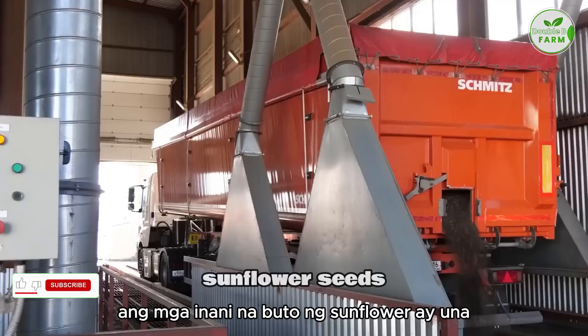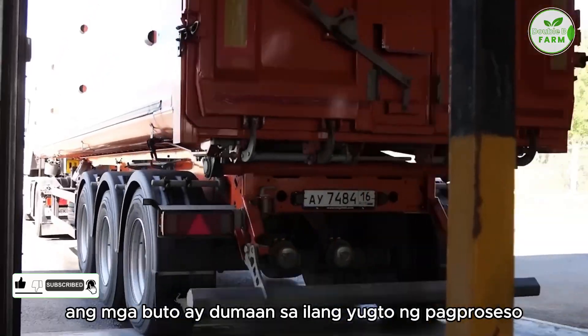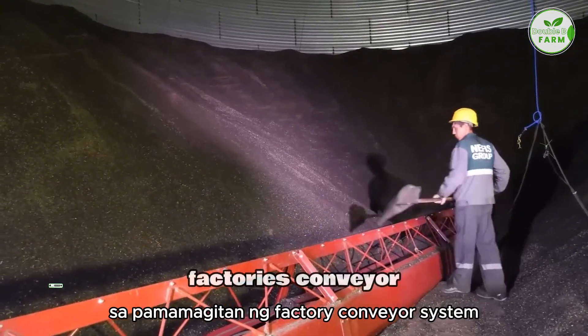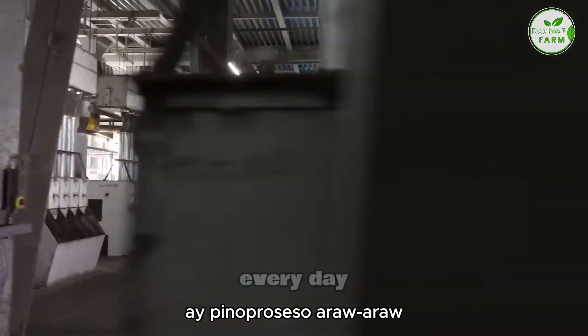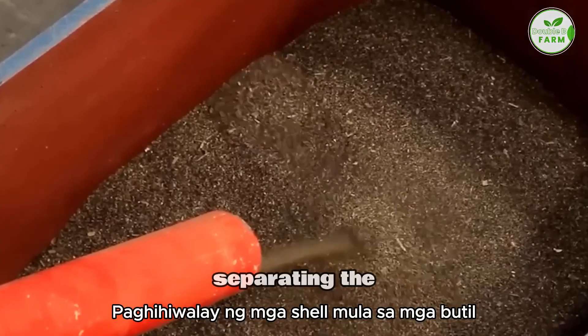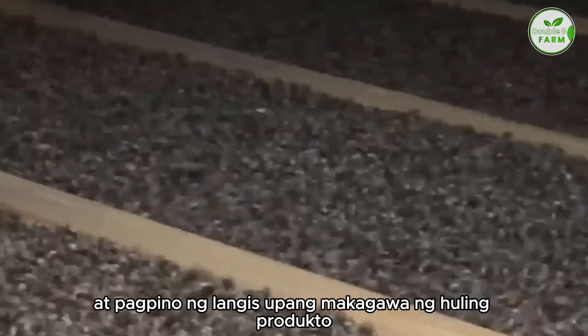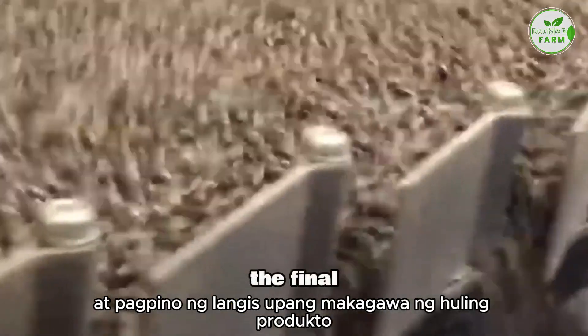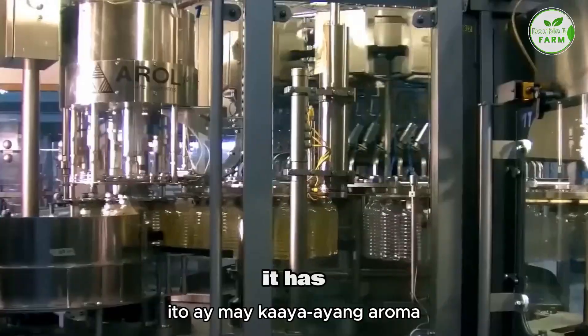The harvested sunflower seeds are first put into storage tanks. The seeds then go through several processing stages via the factory's conveyor system, with hundreds of tons processed every day. The stages include cleaning the seeds to remove any debris, separating the shells from the kernels, pressing the kernels to extract the oil, and refining the oil to produce the final product. The refining process involves several steps to ensure the oil is pure, clear, and has a pleasant aroma.